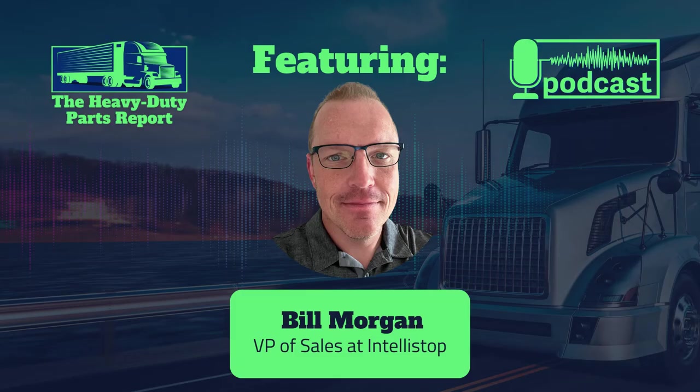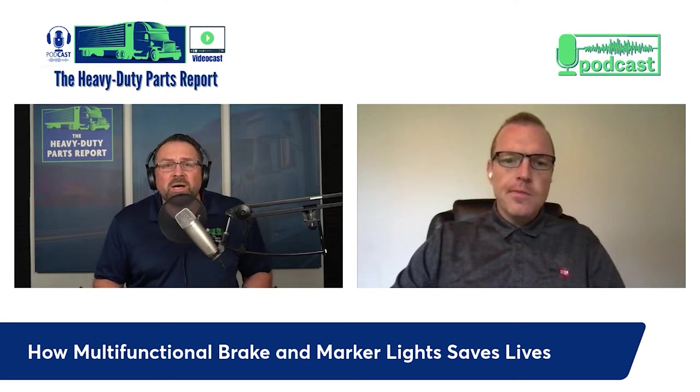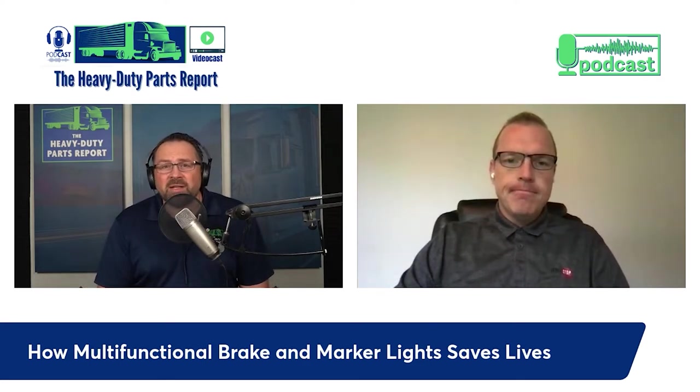Did you know that 30 percent of motor vehicle collisions that lead to a fatality are rear-end collisions? How can we get that number to decrease, and what impact could an adjustment in technology on trailers have on reducing that number? That's what we're here to talk about today. It's a somber note to start on — when there are fatalities, 30 percent of them are rear-end collisions. That's a big number, and a lot of people's lives lost.